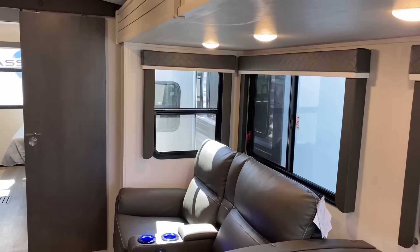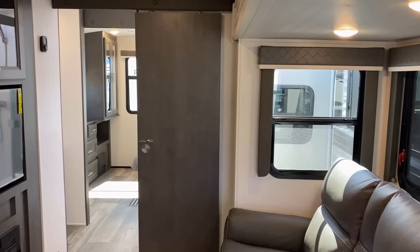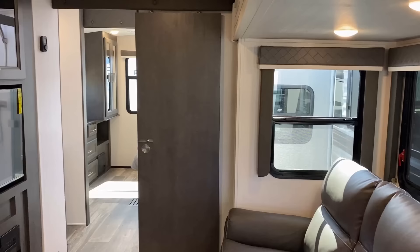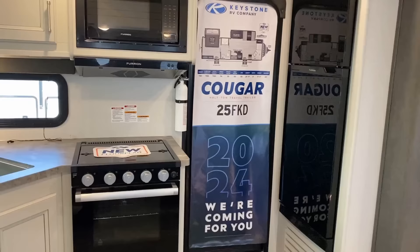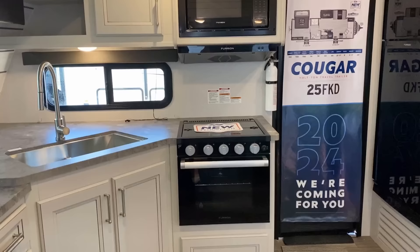All the windows that possibly can will have blackout roller shades. I mentioned it in that way because there are some windows like near the campsite window in the kitchen — it does have to have a metallic mini-blind because it is too close to a fire source.